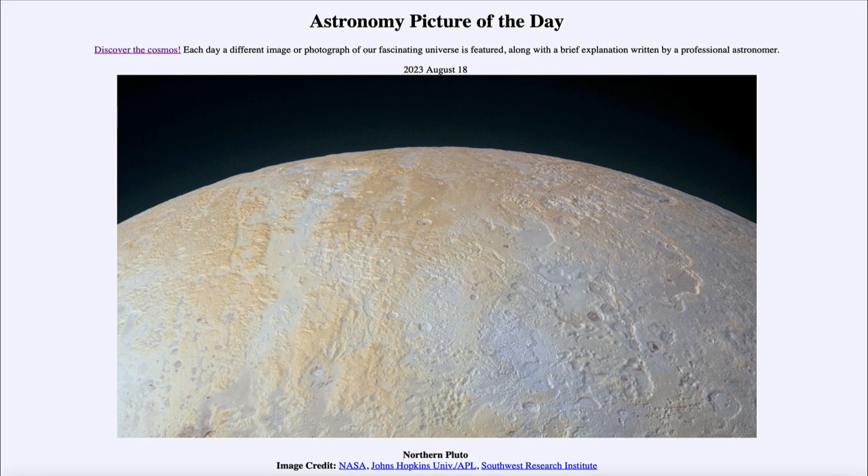This part of Pluto was actually named after Percival Lowell — it's called the Lowell Regio. It was named after Lowell, who founded the Lowell Observatory, and one of his major efforts was a search for a planet out beyond Neptune. His pushing for this search eventually led to the discovery of Pluto in 1930. He believed very strongly that there was another object out beyond Neptune.